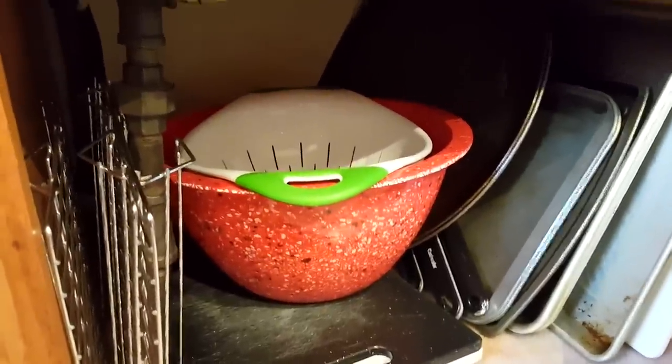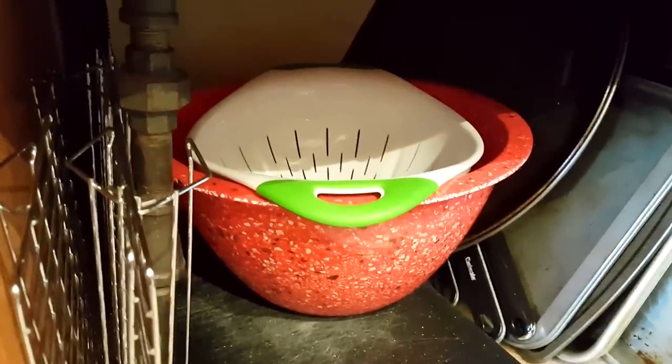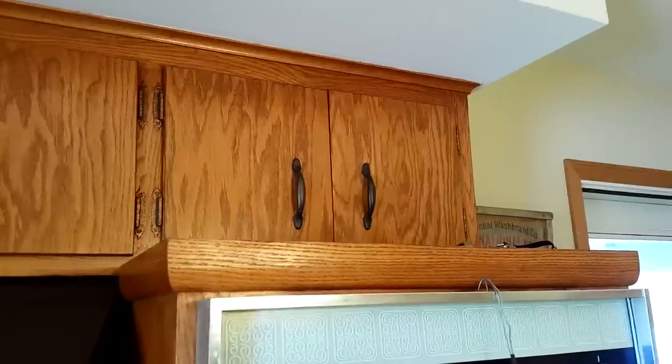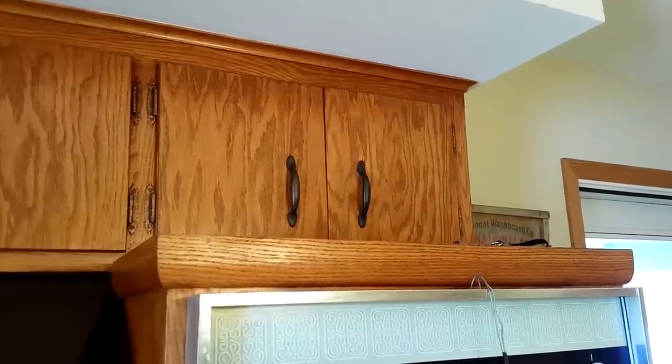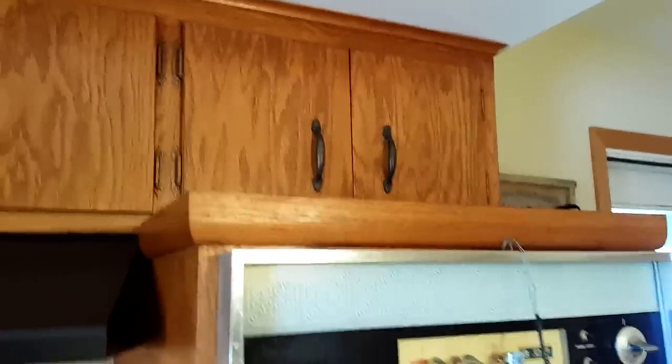Under the oven here we have cookie sheets, our pizza pans, cooling racks, strainer, and some cutting boards. Way up here on top — I can't reach it without standing on a chair — is our popcorn maker. It's like a Whirly Pop popcorn maker.